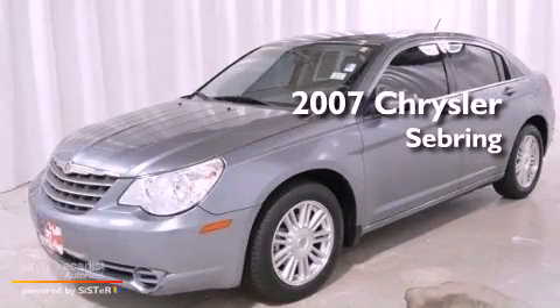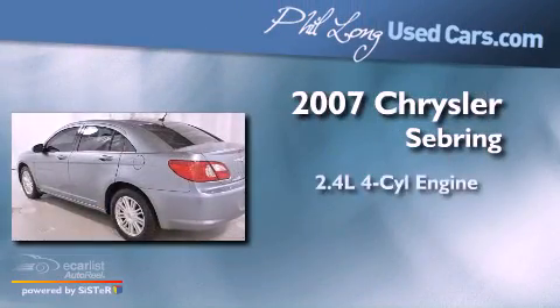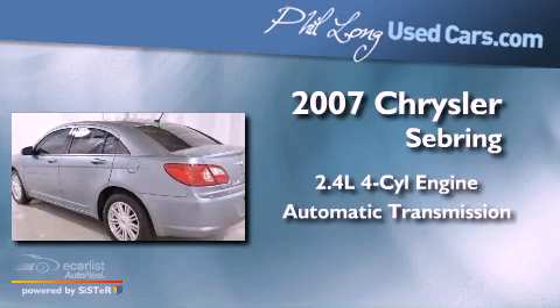This is a 2007 Chrysler Sebring. It has a 2.4-liter four-cylinder engine and an automatic transmission.